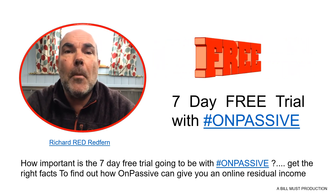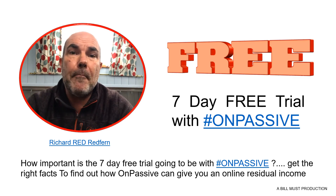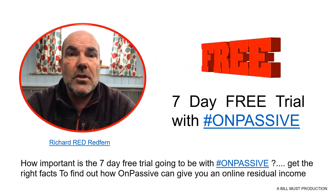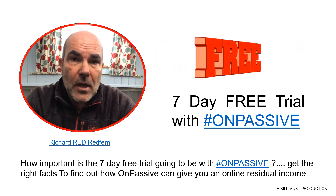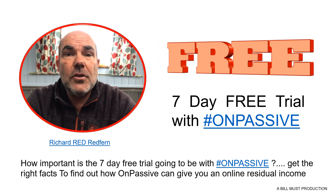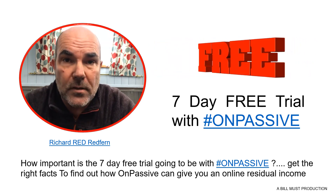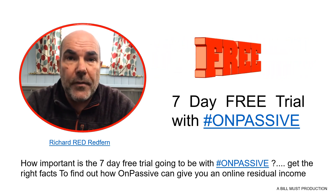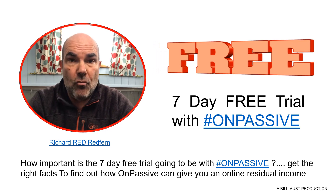That is every single product and service that OnPassive has to offer. It will be in the type of a back office with a menu down the left hand side with all the products, services, and suites that OnPassive has to offer. So every single person will have seven days to try the products, seven days to look around the OnPassive ecosystem, and every single one of these people are going to be so impressed with what they see that they are then going to either sign up as a customer or a reseller.